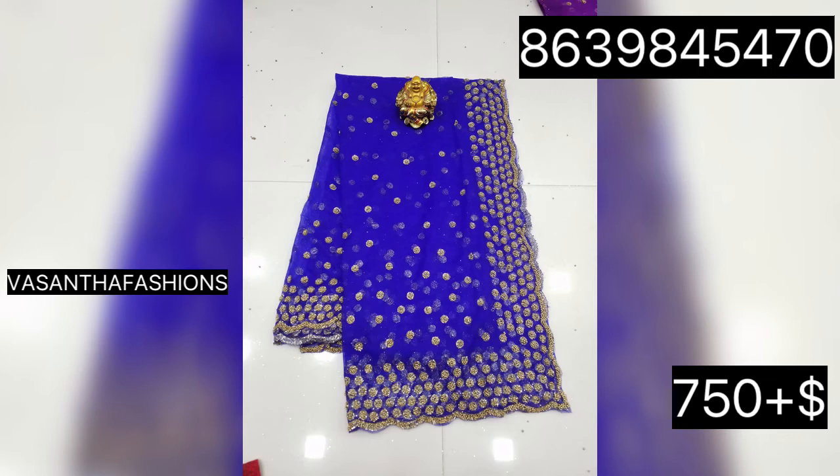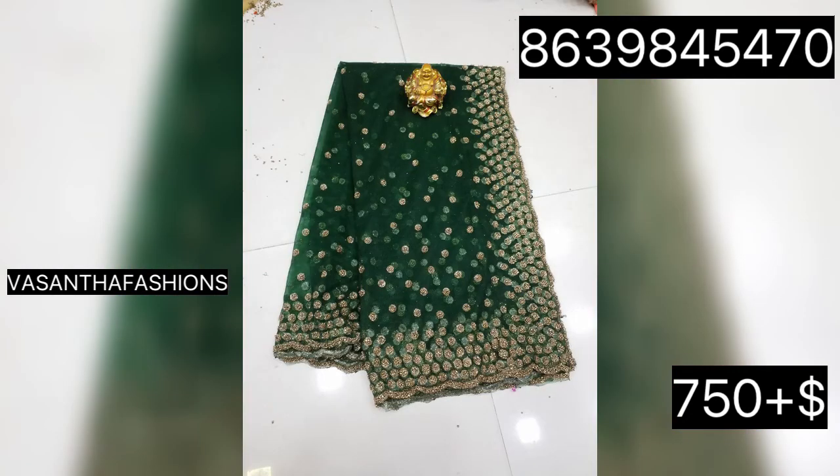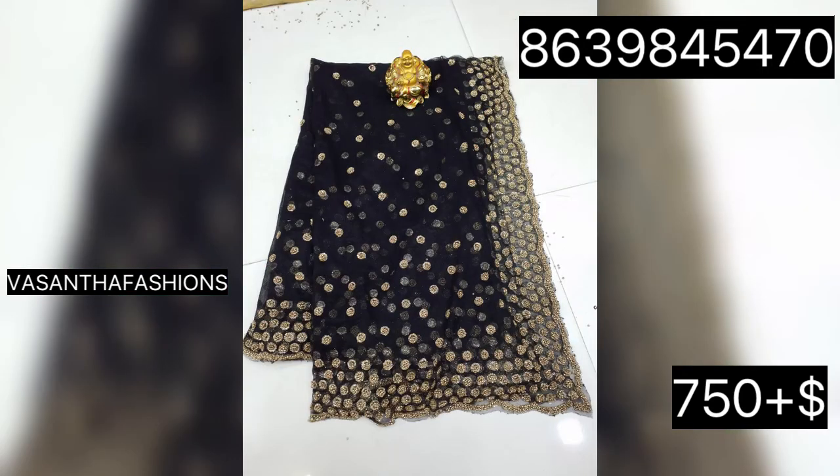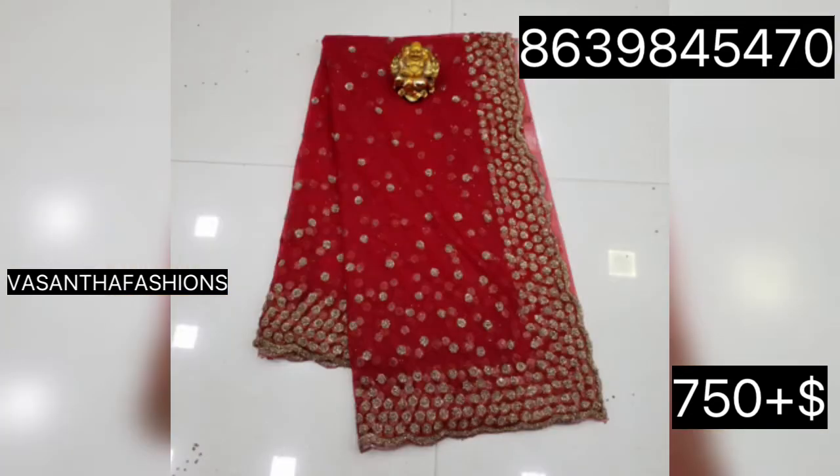Now I'll show you different colors and different combinations. There are a lot of customizations and orders available.